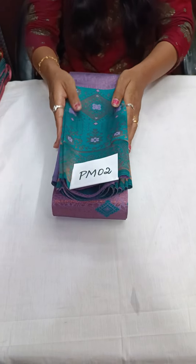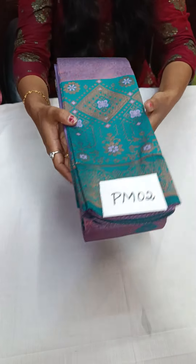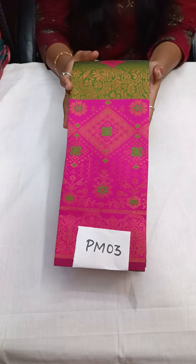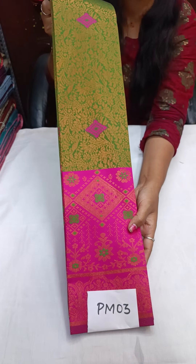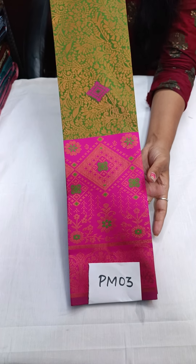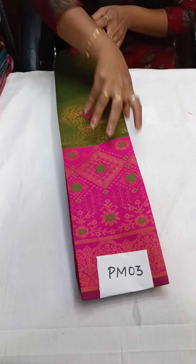Take a screenshot and come to WhatsApp. PM02 is lavender with rama green color. The next one is PM03 — a super parrot green, keel paccha color, parrot green with rose color. You will get the border. Price of this saree is just ₹1,450 with free shipping all over India, and the number is PM03.